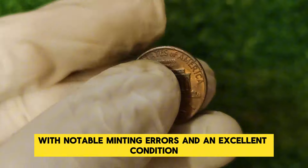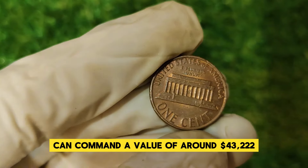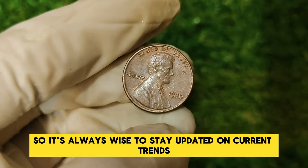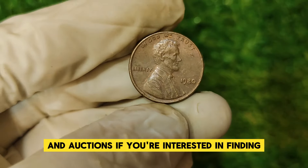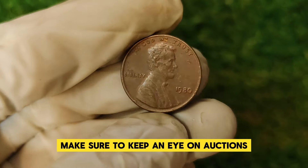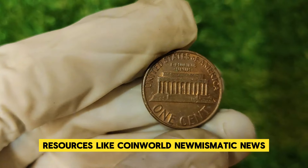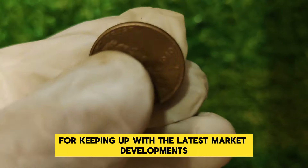As of now, a 1980 Lincoln penny with notable minting errors and in excellent condition can command a value of around $43,222. The market for rare coins can fluctuate, so it's always wise to stay updated on current trends and auctions. Resources like Coin World, Numismatic News, and online forums can be invaluable for keeping up with the latest market developments.